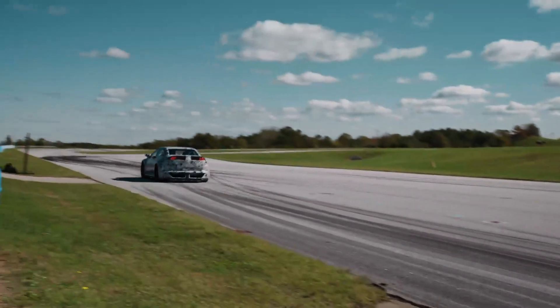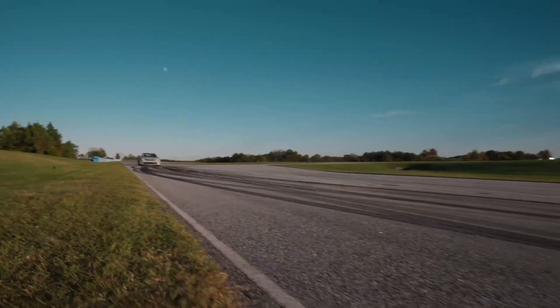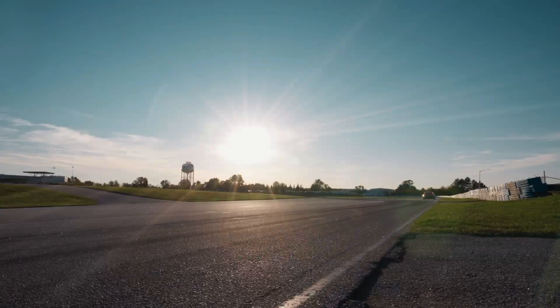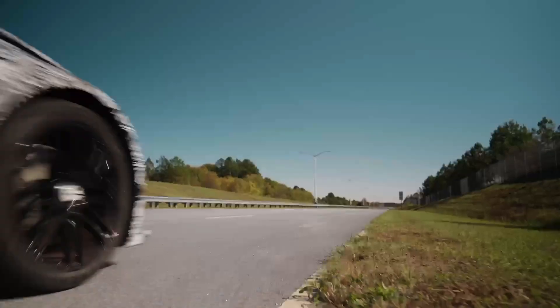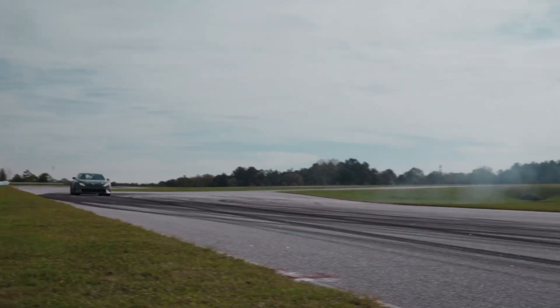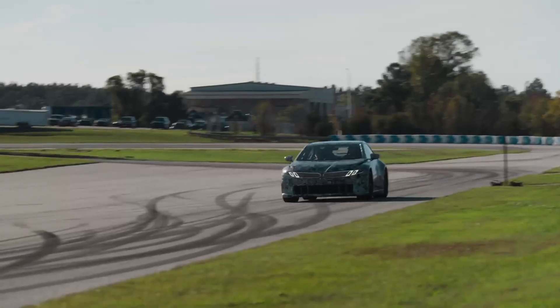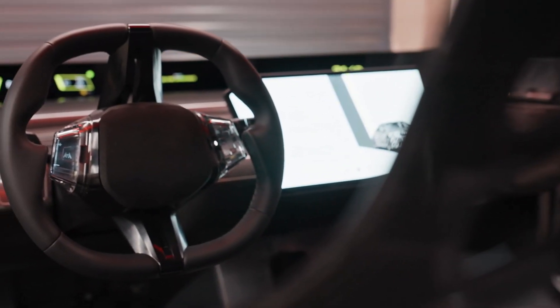Cornering is another area where BMW has focused its efforts. The Heart of Joy is designed to make the car handle with more precision than ever before. When a driver enters a turn, the system continuously analyzes traction, braking, and steering inputs in real-time, adjusting everything instantly to keep the car stable and predictable. The goal is to create a driving experience that feels effortless, where the car responds so naturally that the driver almost forgets about the technology working behind the scenes.